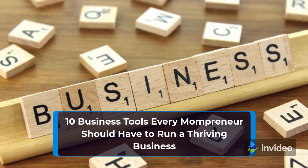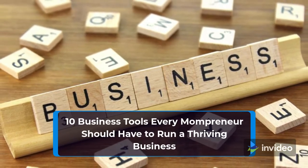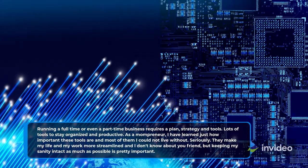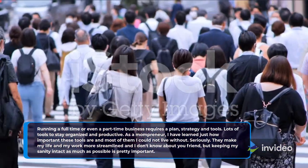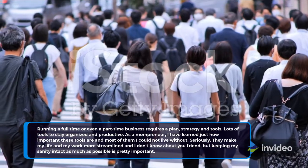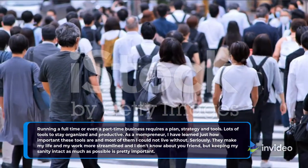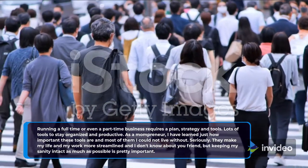10 Business Tools Every Mompreneur Should Have to Run a Thriving Business. Running a full-time or even a part-time business requires a plan, strategy and tools — lots of tools to stay organized and productive. As a mompreneur, I have learned just how important these tools are and most of them I could not live without.